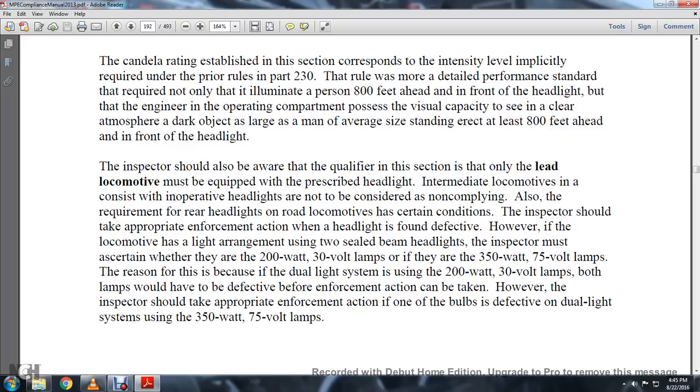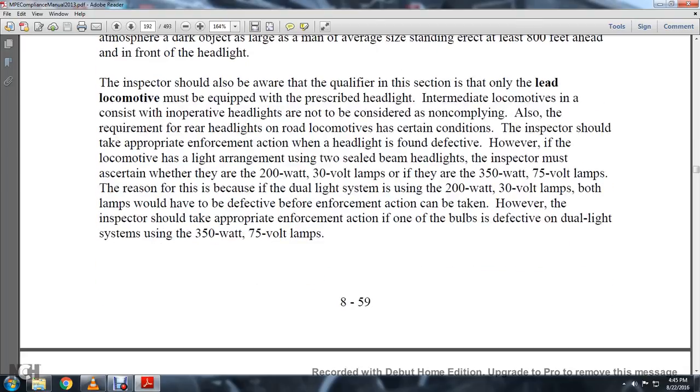The inspector should take appropriate enforcement action when a headlight is found defective. However, if the locomotive has a light arrangement using two sealed beam headlights, the inspector must determine whether they are 200 watt, 300 volt lamps, or 350 watt, 70 volt lamps. In a dual light system using 200 watt, 30 volt lamps, both lamps must be defective before enforcement action can be taken. However, the inspector shall take appropriate enforcement action if one of the lamps is defective in a dual light system using 350 watt, 70 volt lamps.